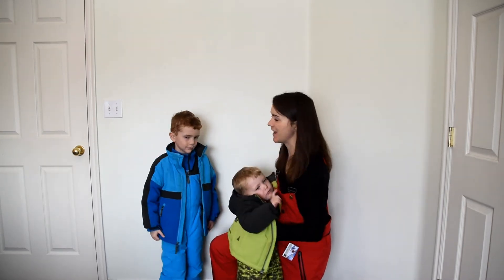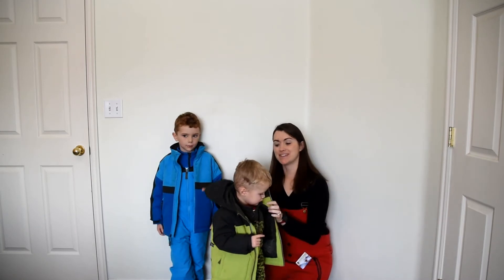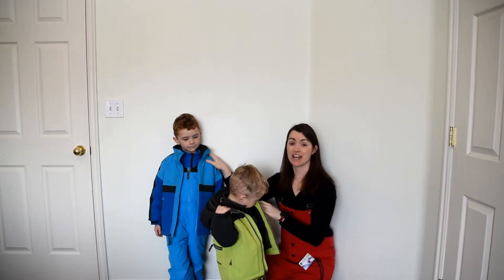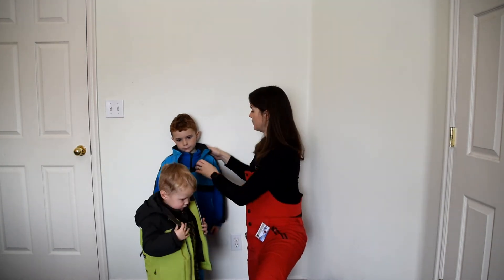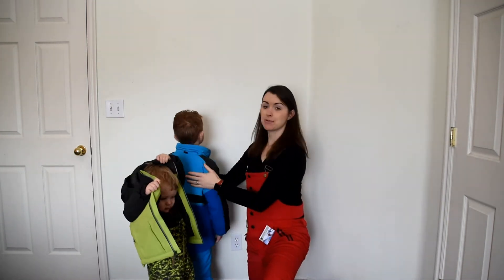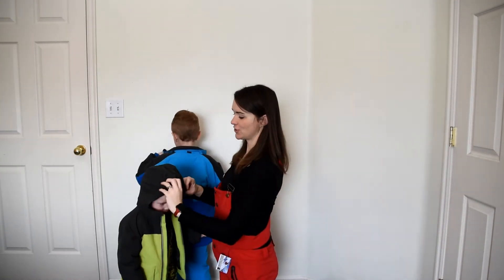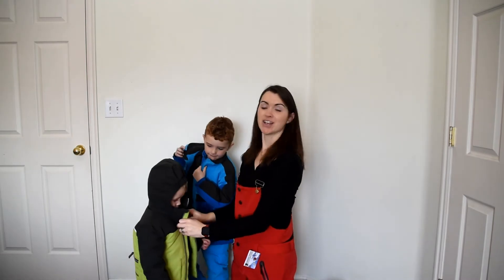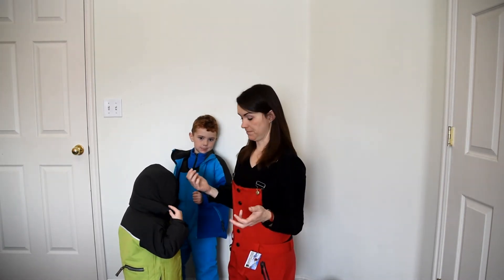One more thing we really like is they both have detachable hoods. Connor doesn't like hoods, but I like him to have one sometimes — so most of the time Connor has his hood zipped off. Ethan loves hoods and wears his all the time. I love that it's got elastic right here so it's a little bit easier for it to just stay on his head. It doesn't just slip off — it's really functional for him.